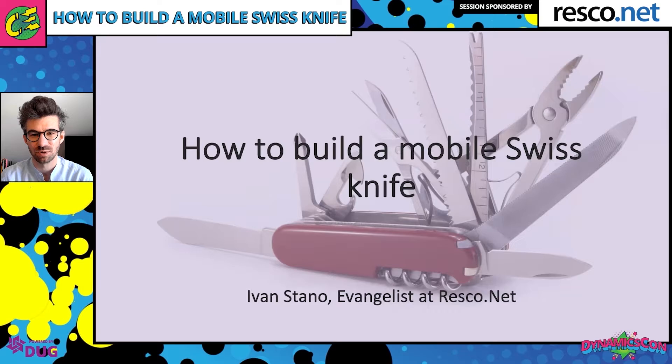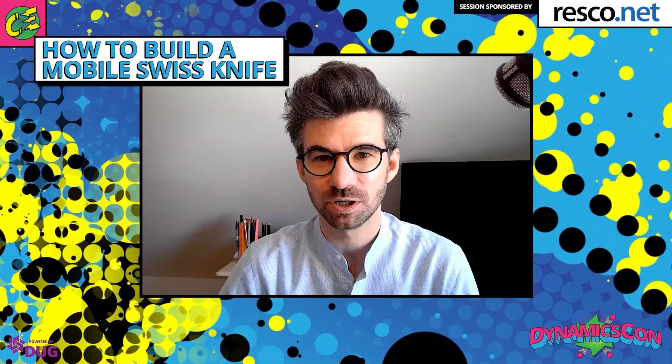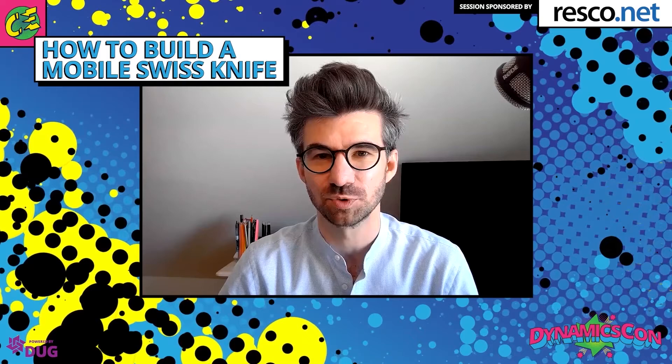If you have questions about the content I'm going to present today, there's a Q&A part reserved towards the end of the sessions. You can type your questions into the chat and I'll take care of them at the end of the session.